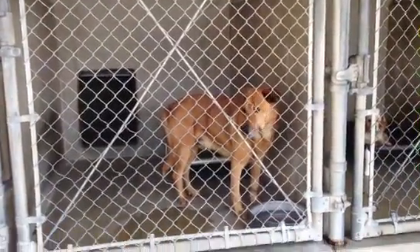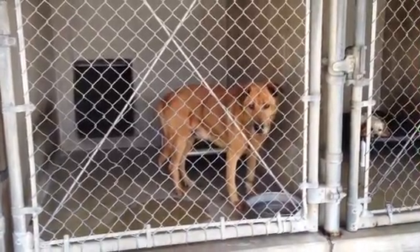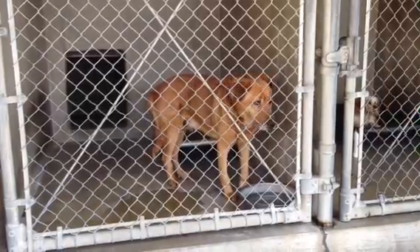Hi buddy. This guy is so sweet. He's a little older. He's just a happy buddy. He smiles. So pretty.